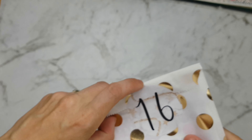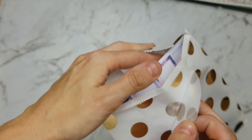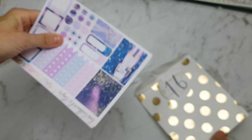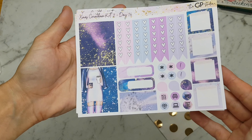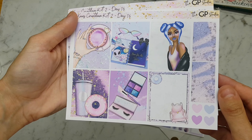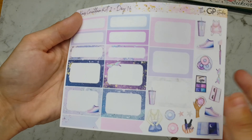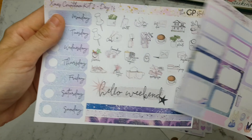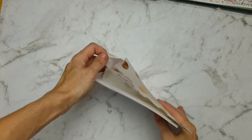Let's go to envelope number 16 — we have another gorgeous mini kit! This is like a galaxy kind of theme, very beautiful. There are the full boxes, half boxes, quarter boxes, deco, the day covers, and the icons, etc. So that's just beautiful, I love that.